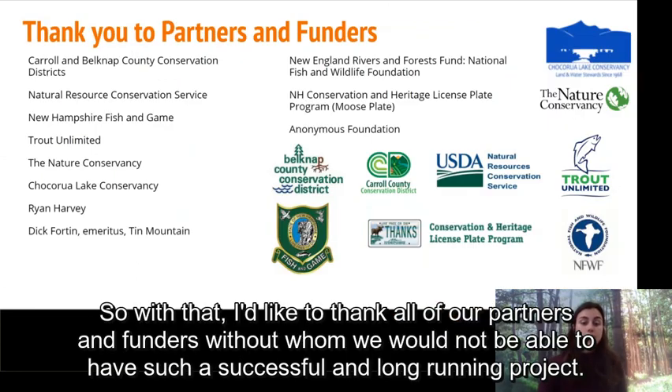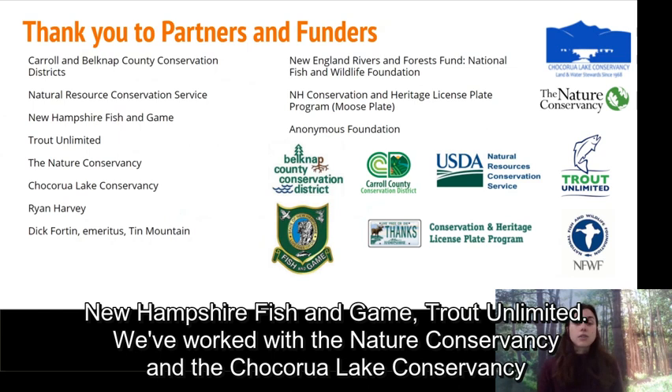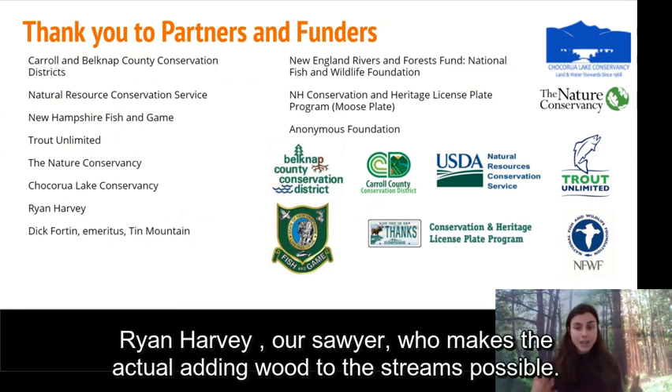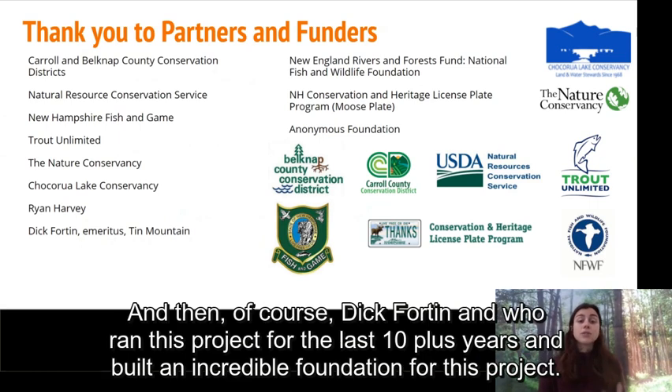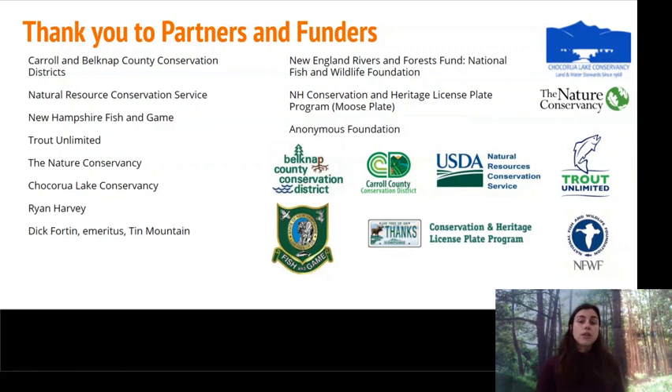I'd like to thank all of our partners and funders without whom we would not be able to have such a successful and long-running project. Thanks to the Carroll and Belknap County Conservation Districts, our local NRCS offices, New Hampshire Fish and Game, Trout Unlimited, the Nature Conservancy, the Shrikorwa Lake Conservancy, Ryan Harvey our sawyer who makes the actual adding of wood to streams possible, and Dick Fortin who ran this project for the last 10-plus years and built an incredible foundation. Thanks also to our funders: the New England Rivers and Forest Fund with NIFWF, the New Hampshire Moose Plate Grant, and the Anonymous Foundation.